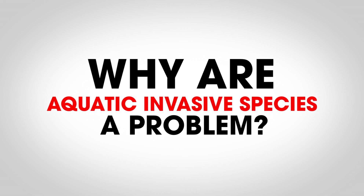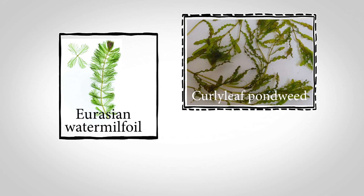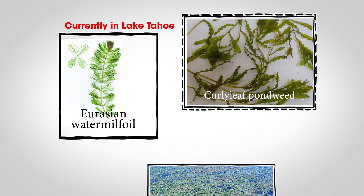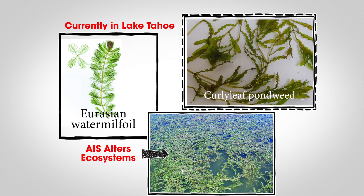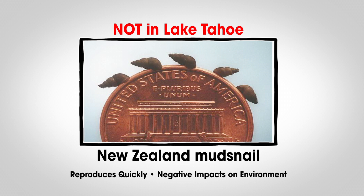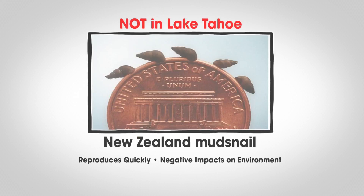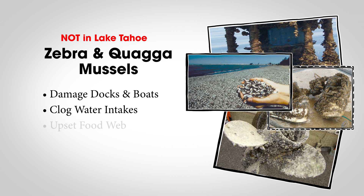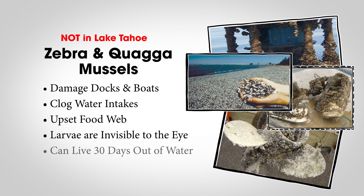Why are aquatic invasive species a problem? Some aquatic plants, like Eurasian watermilfoil and curly leaf pondweed, produce thick mats in near shore areas, altering ecosystems and hindering recreation. Others, like New Zealand mudsnails, reproduce quickly and negatively impact native fish and the environment. Zebra and quagga mussels cause damage to docks, boats, and water intakes, and upset natural food webs by consuming large quantities of phytoplankton that other species need to survive.